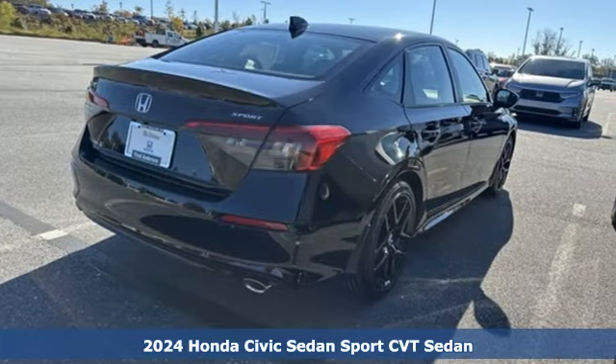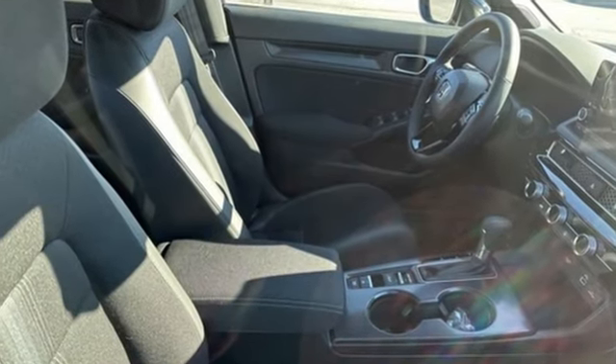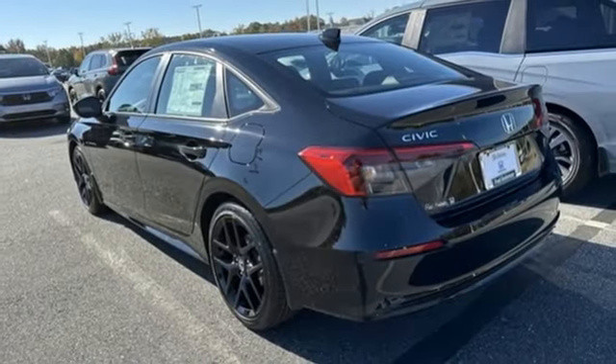A great vehicle is comprised of great features like these: streaming audio, doors and push button start proximity key, leather steering wheel, steering assist cruise control, wireless phone connectivity.